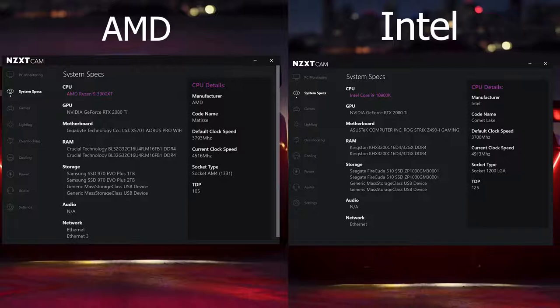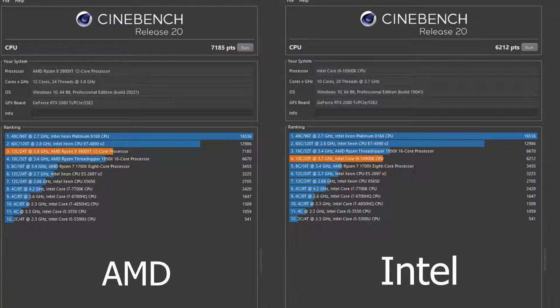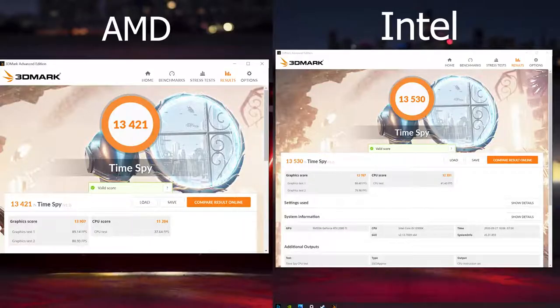Taking a look at some of the benchmarks with these specs, let's start off with Cinebench R20. This is where we see AMD truly shine compared to Intel. Intel comes in at 6,212 on Cinebench R20, which is pretty good, but AMD trousers it at 7,185. We also have TimeSpy, where the Intel machine comes in at 13,530, while AMD is a little less at 13,421.